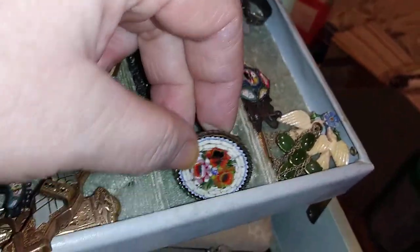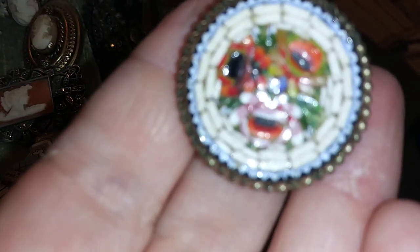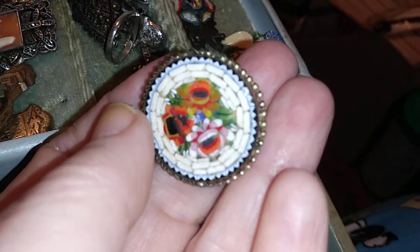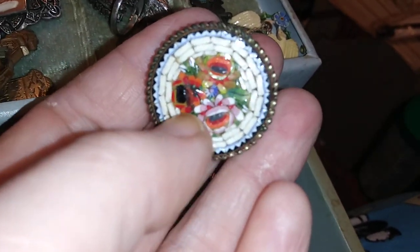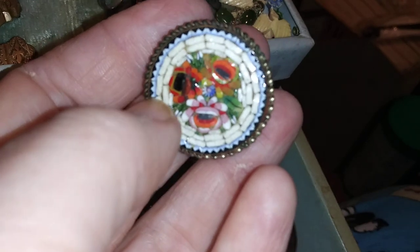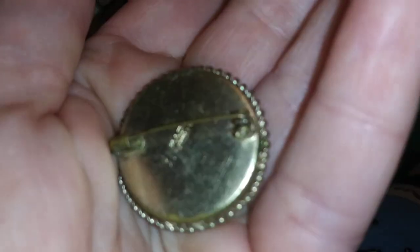I also inherited — and these are things to watch out for — micro mosaics. This is a more modern piece because you'll see it's pretty uniform stone size all the way around. The flowers are not super detailed, and you can see it says 'Made in Italy' on the back.